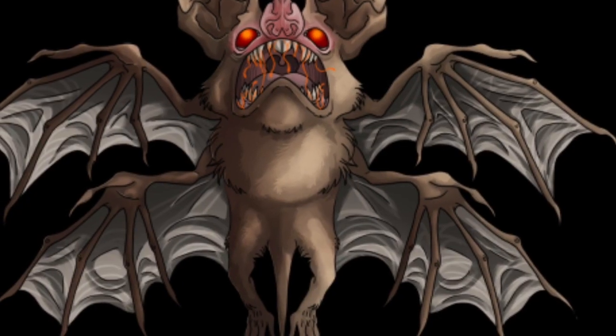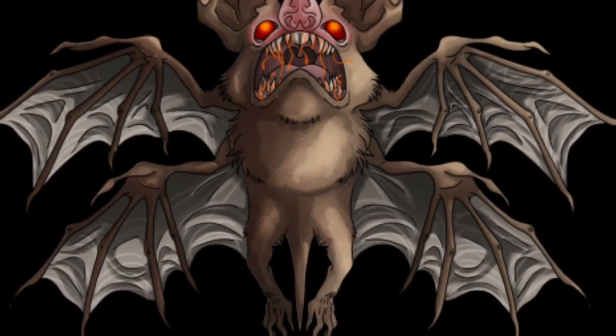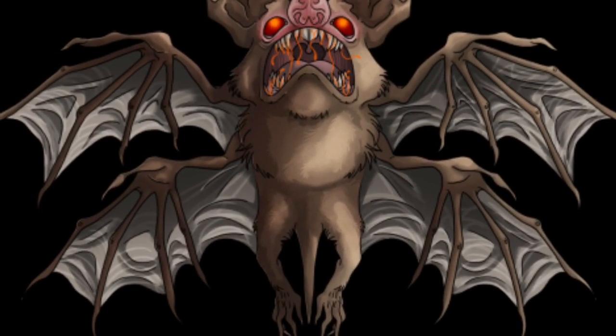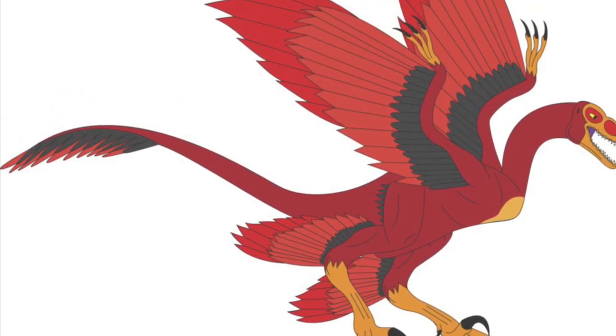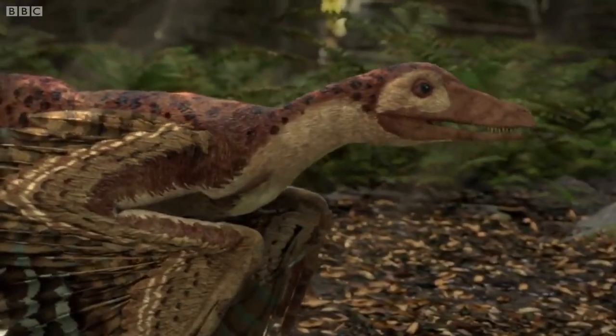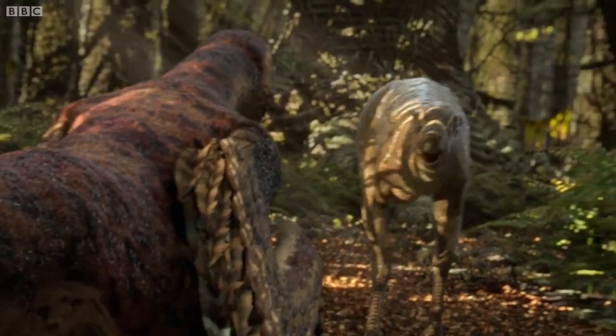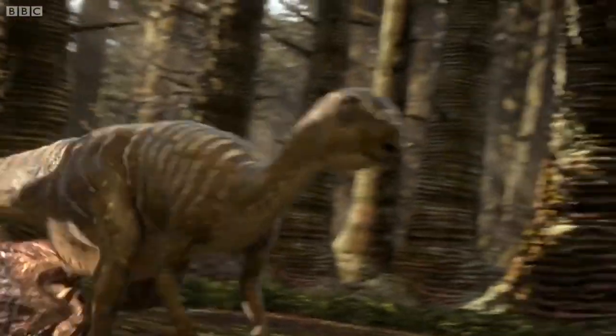For example, this is one mountain devil interpretation that many people have cited, while others have cited a completely different version. So all in all, this cryptid is most likely a hoax. But I want to see what you guys think of it — write it down in the comments below.